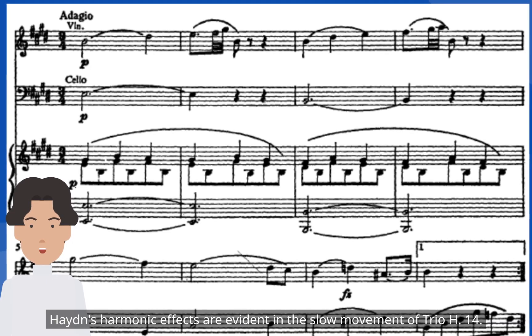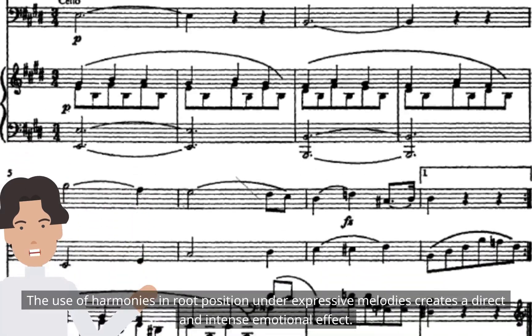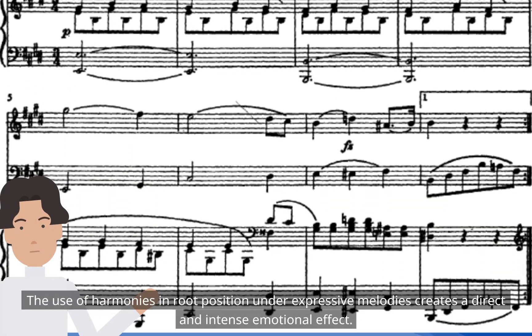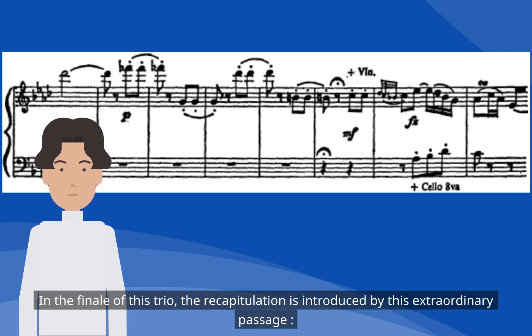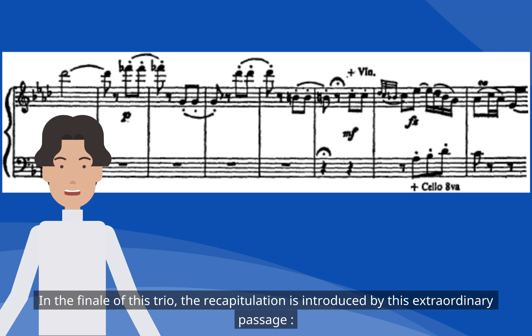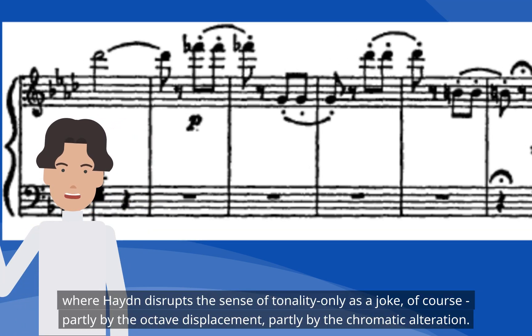Haydn's harmonic effects are evident in the slow movement of trio HR-14. The use of harmonies in root position under expressive melodies creates a direct and intense emotional effect. In the finale of this trio, the recapitulation is introduced by an extraordinary passage where Haydn disrupts the sense of tonality — only as a joke, of course — partly by octave displacement and partly by chromatic alteration.